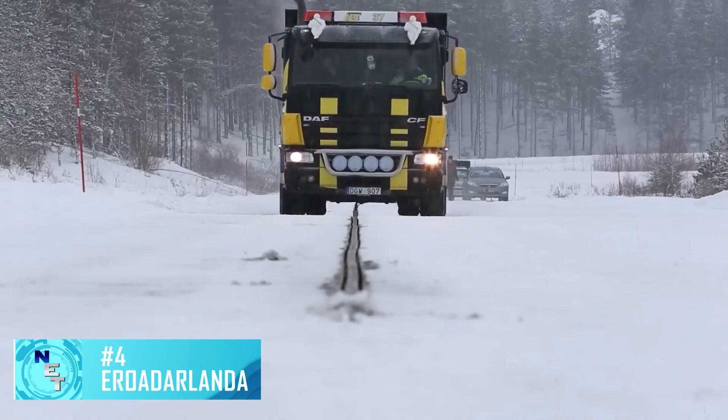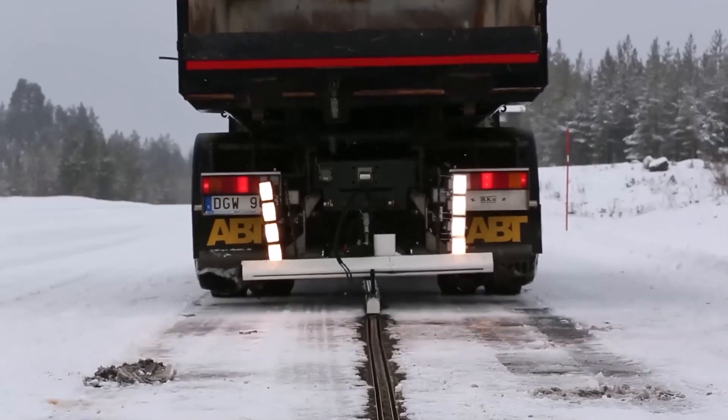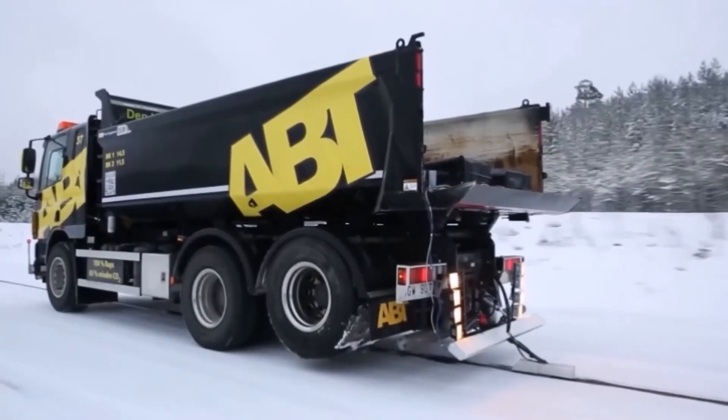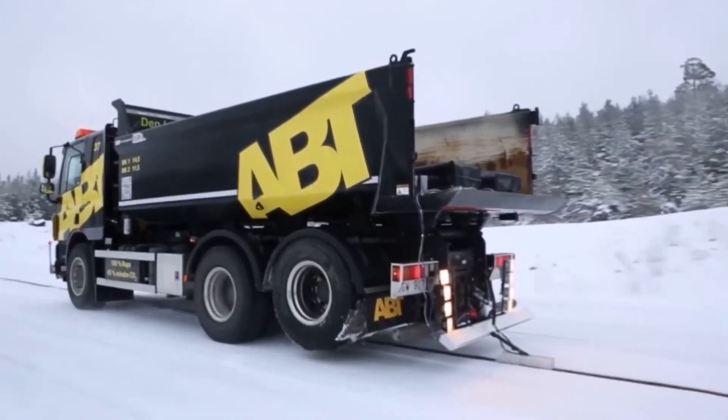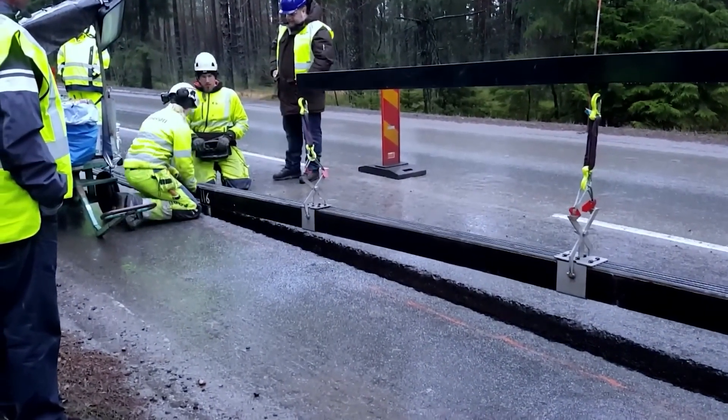There are a lot of electric vehicles on the planet. By 2021, experts predicted there would be about 16 million e-cars worldwide. Several nations are making their own advancements in this field, and Sweden is already testing roads that will allow for on-the-go charging of EVs.